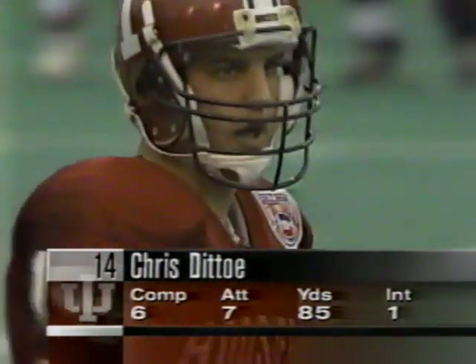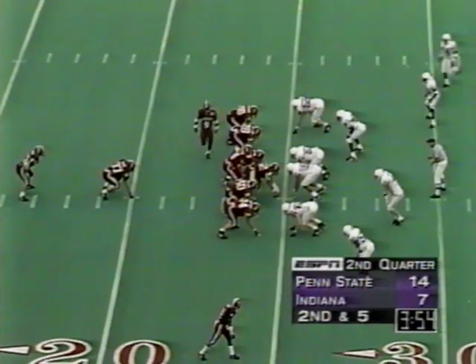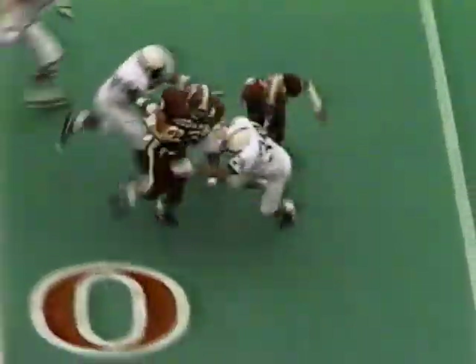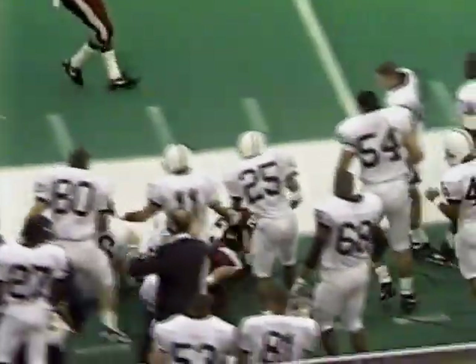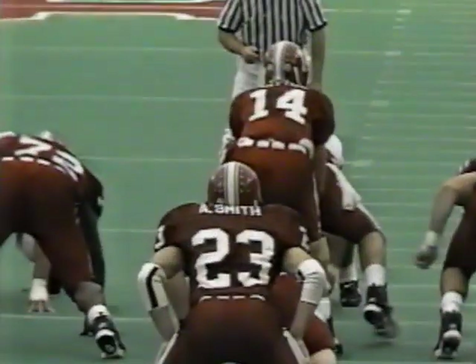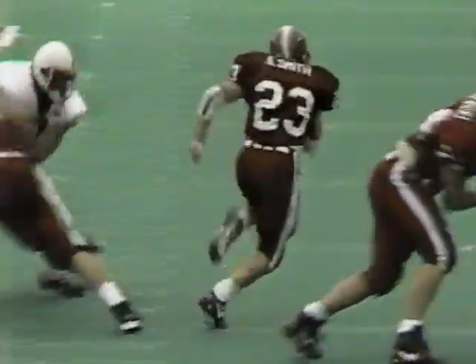Second down and five — Smith with a big hole this time for Alex Smith. He cuts outside, keeps his feet — that's more like what we've grown accustomed to seeing from this redshirt freshman. 16 yards! He got a good block from Steve Lee, his fullback number 37, up front. First time they've been able to get some space on the isolation play. When he slashes out into the secondary — this is a guy with 4.4 speed as a freshman — he's really going to be a load.